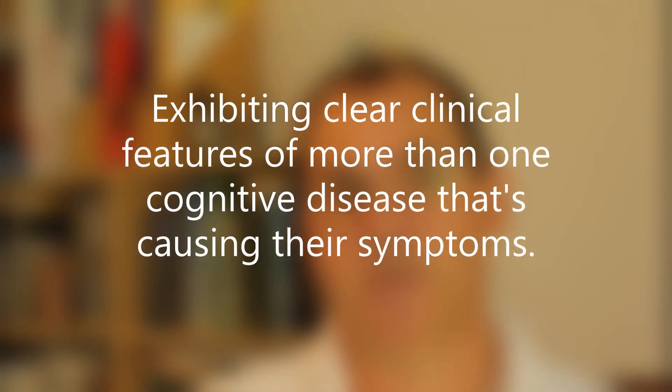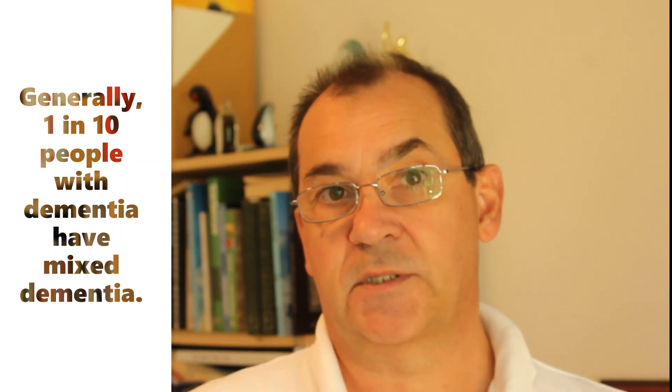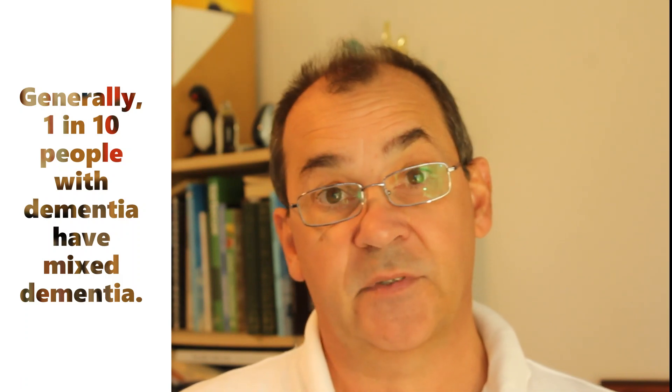So what is mixed dementia? Mixed dementia, which is sometimes known clinically as dementia multifactorial, is a term used in cases where a person exhibits clear clinical features of more than one cognitive disease that is causing their symptoms of dementia. Generally speaking, 1 in 10 individuals diagnosed with a dementia will have more than one dementia-causing disease, and recent research is discovering that mixed dementia is far more common than previously believed.